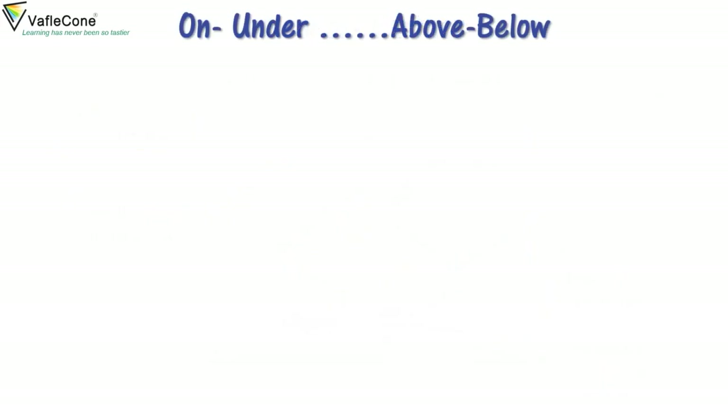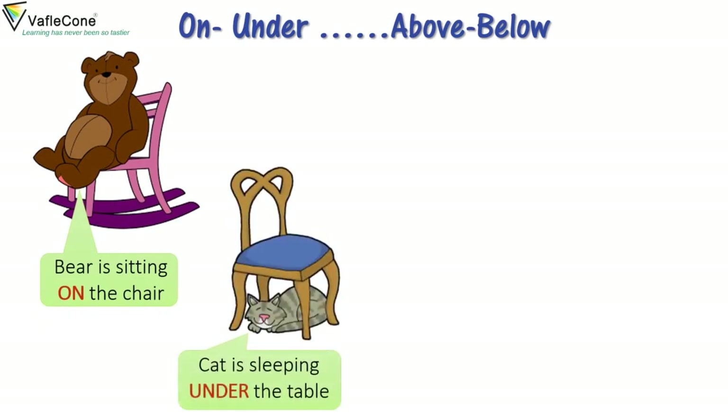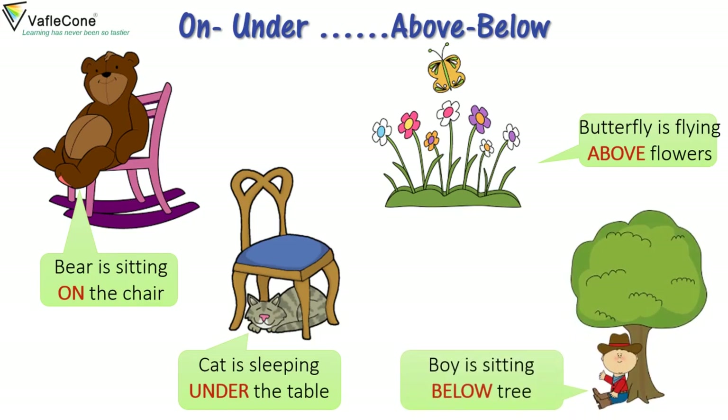On, under, above, below. Bear is sitting on the chair. Cat is sleeping under the table. Butterfly is flying above the flowers. Boy is sitting below the tree.